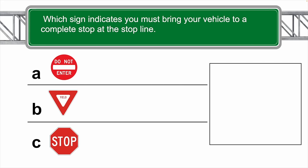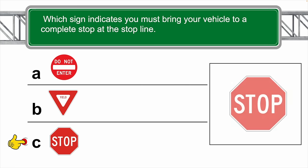Which sign indicates you must bring your vehicle to a complete stop at the stop line? The correct answer is C.